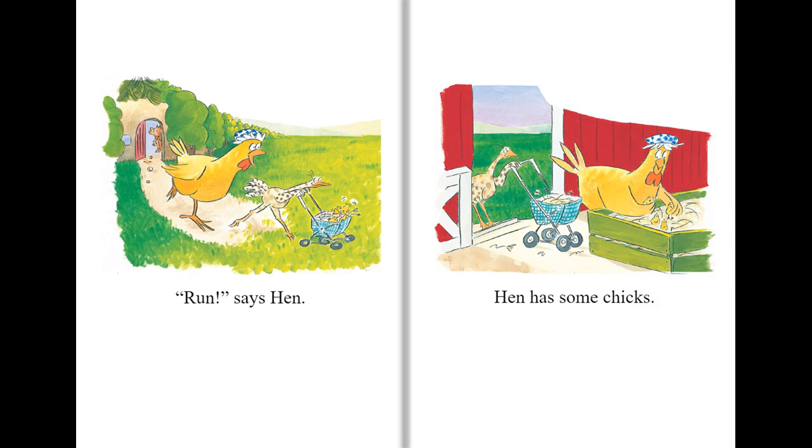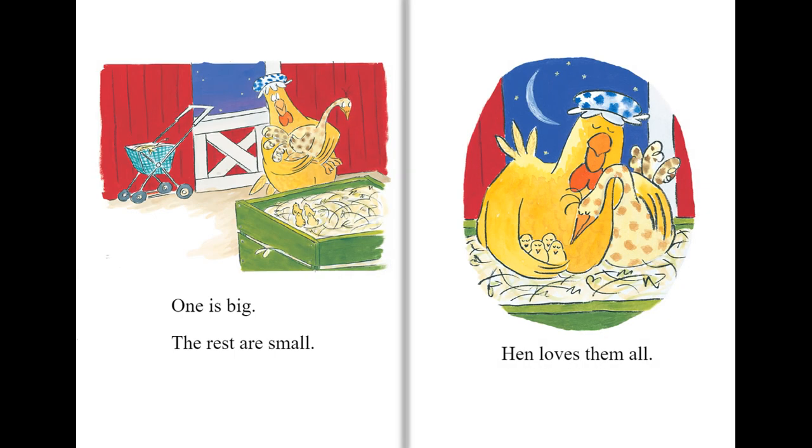Run, says Hen. Hen has some chicks. One is big, the rest are small. Hen loves them all.